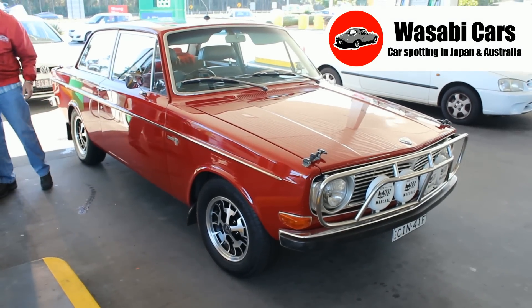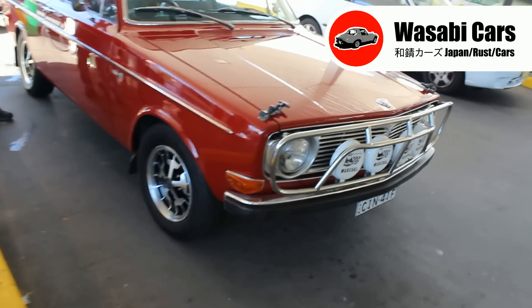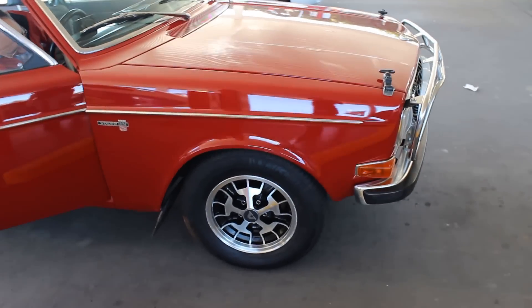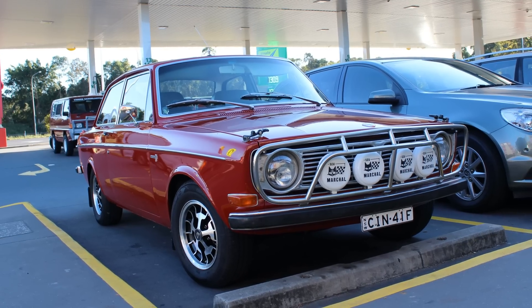G'day everyone, Daniel O'Grady here. Thank you very much for joining me for another Wasabi Cars video. I hope you're doing well. Now, we're doing something a bit different today — it's not a Japanese car, but this is a Volvo from 1970. We are car spotting in Australia.